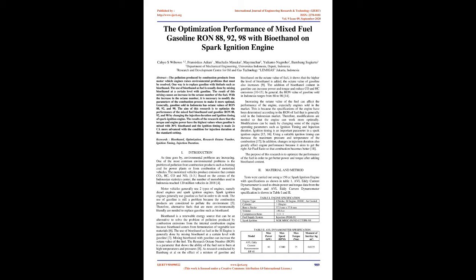Generally, gasoline sold in Indonesia has octane values of RON 88, 92, and 98. The aim of this research is to optimize the performance of the mixed fuel bioethanol and gasoline RON 88, 92, and 98 by changing the injection duration and ignition timing of a spark ignition engine.